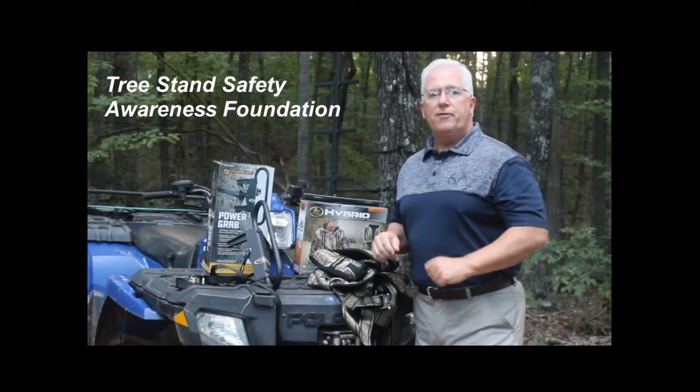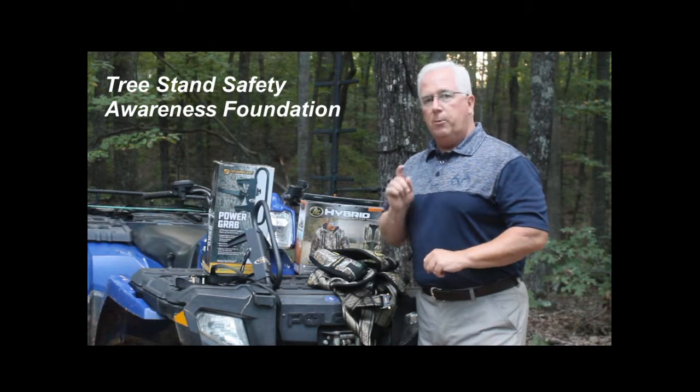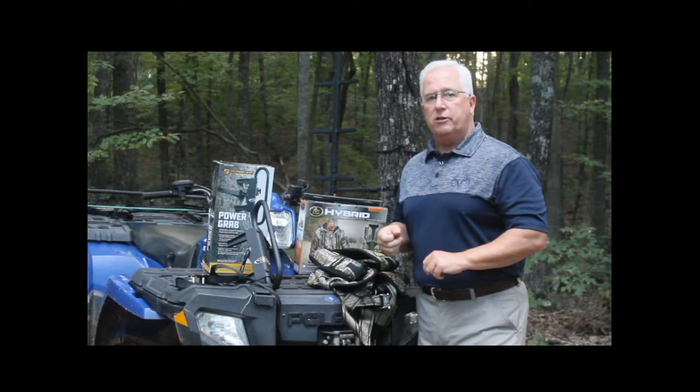Hey everybody, Glenn here from Tree Stand Safety Awareness Foundation. Today I want to spotlight two products that will help keep you safe out there in the woods this fall.